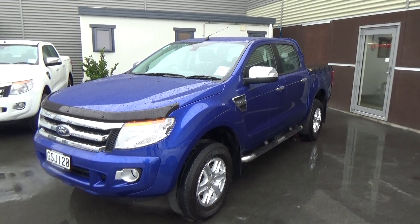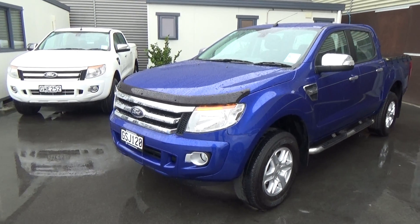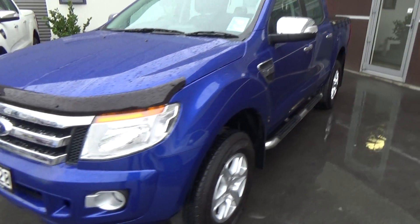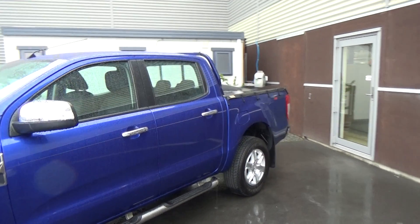The colour here is Aurora Blue. There are a few options that have been added to this vehicle — one is the tinted bonnet guard here on the front. We've also got a tonneau cover and a chassis cab protector on the rear.